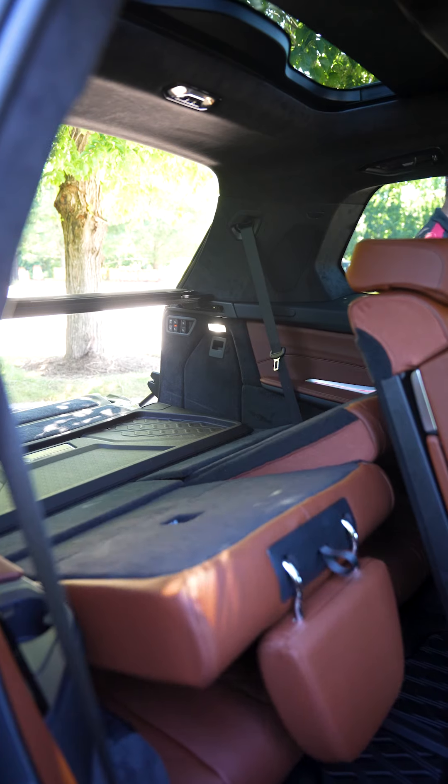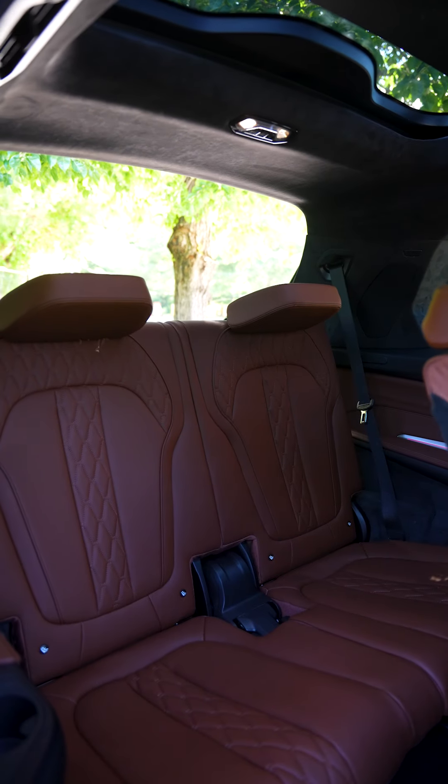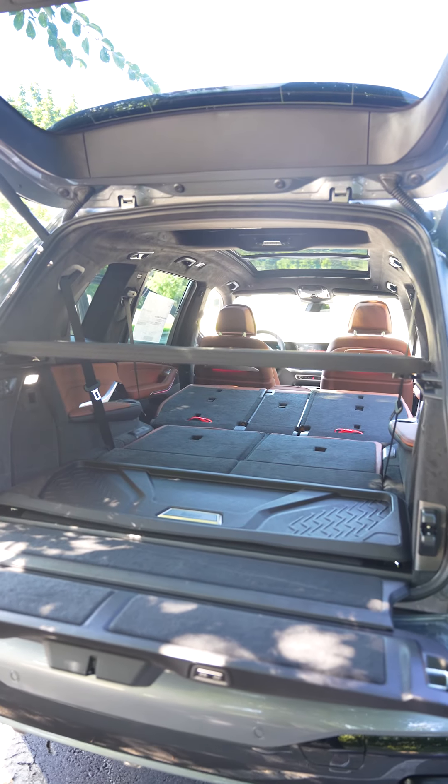The third row can be easily accessed at the push of a button, and just as easily put back down for more cargo space.